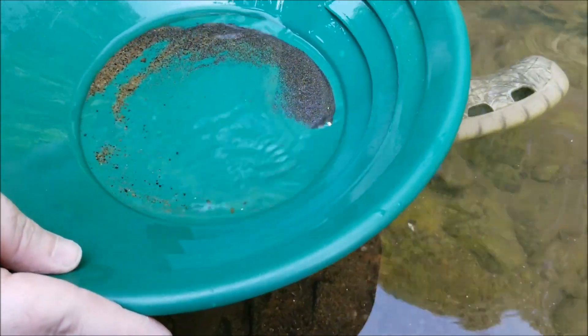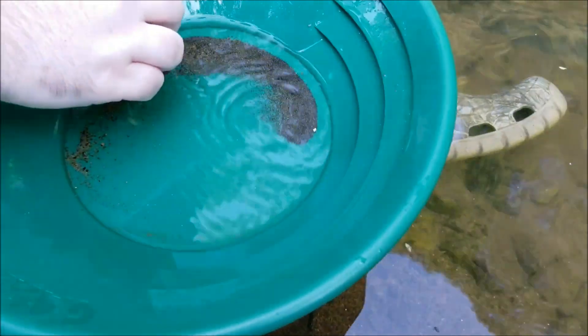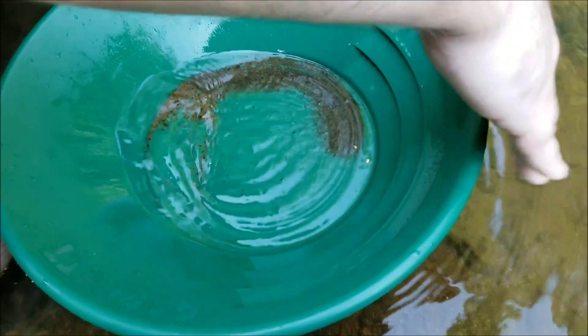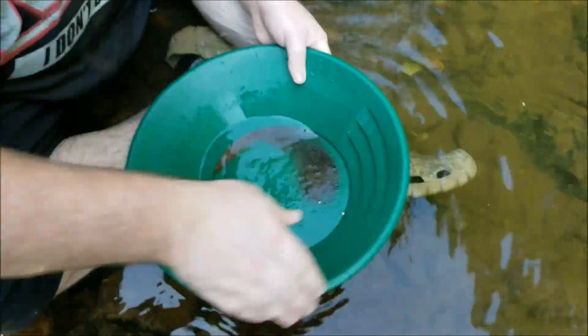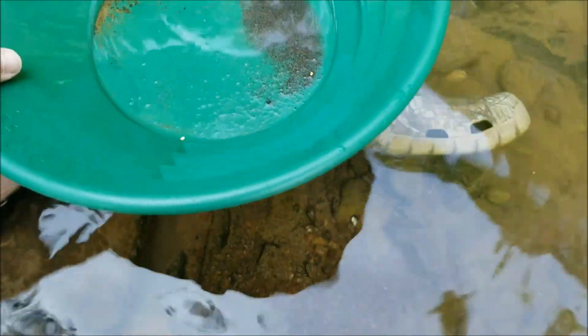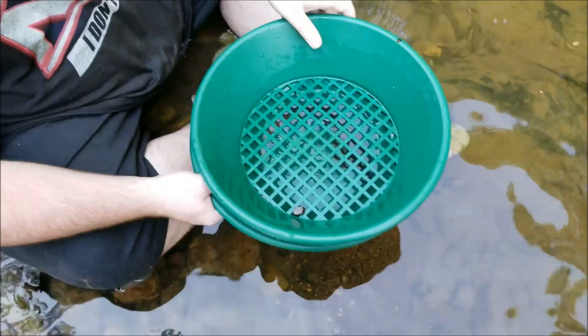Look at that — are you serious right now? You gotta be kidding me — two pieces! There is no dang way! So you can see when you jump the gold like this — how many scoops was that? I filled this up three times and took it down to concentrates from underneath this big boulder here.